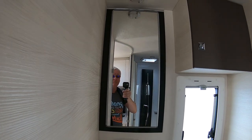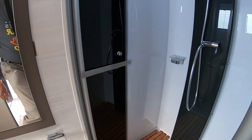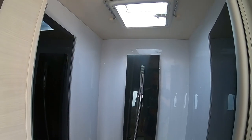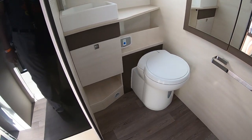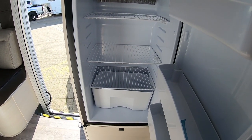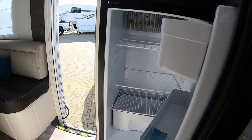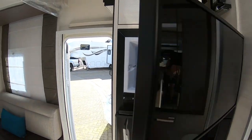Really spacious bathroom. Shower. There's a word in there somewhere — fridge. I never think the sofa arrangements are comfortable.